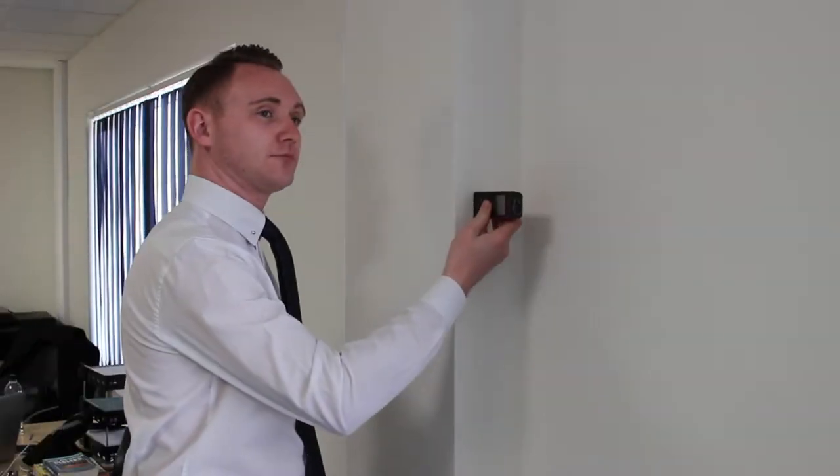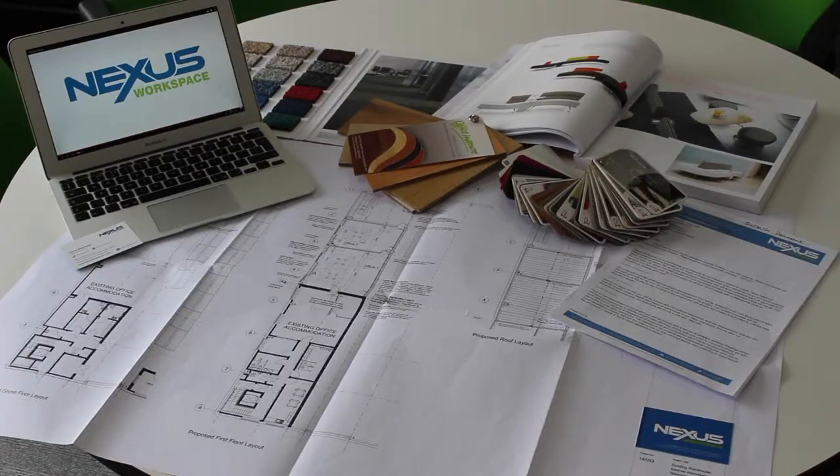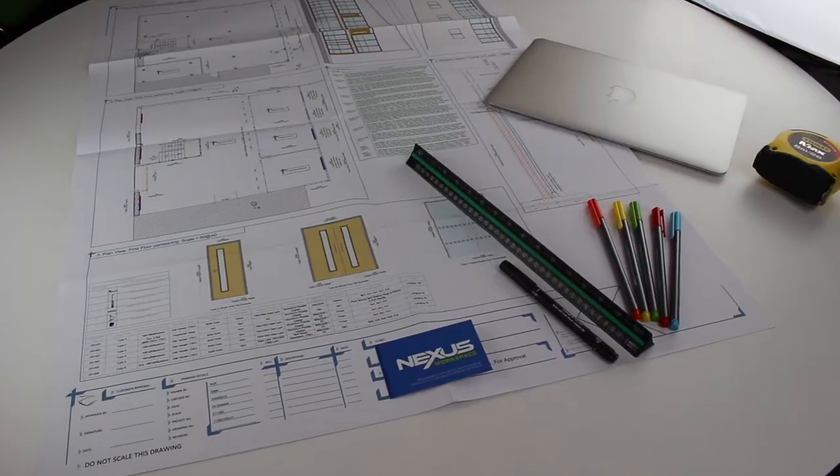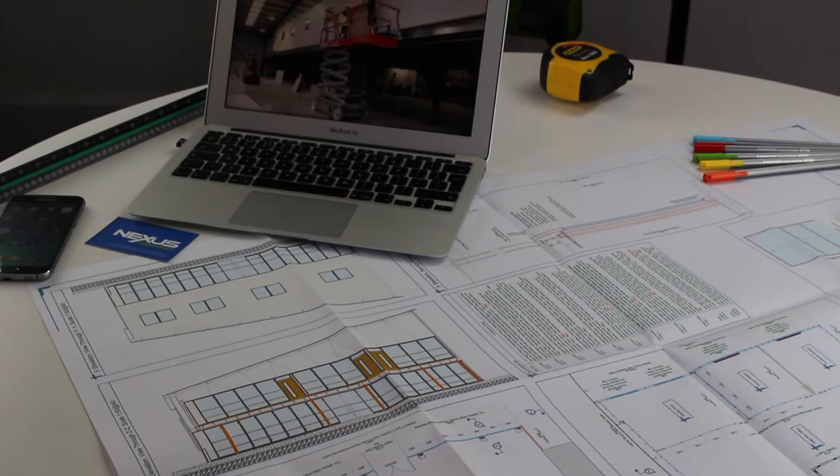The process couldn't be easier. We will visit your premises, listen to your requirements and conduct a site survey. We will then go away to create detailed expert drawings and return with a comprehensive quote, all for free. We provide a full design and build solution, so there's no need for architects or interior designers.